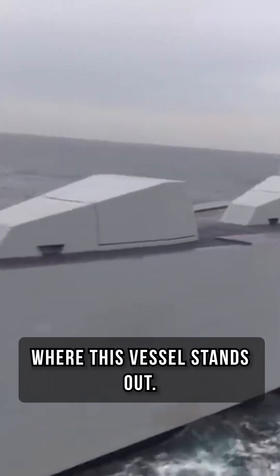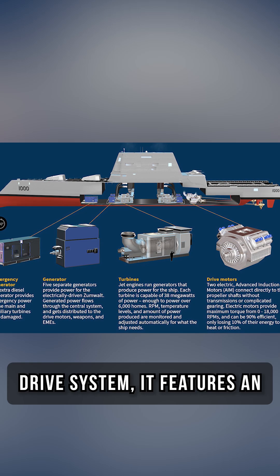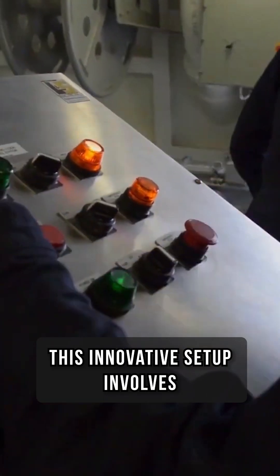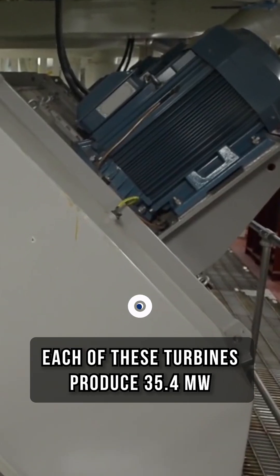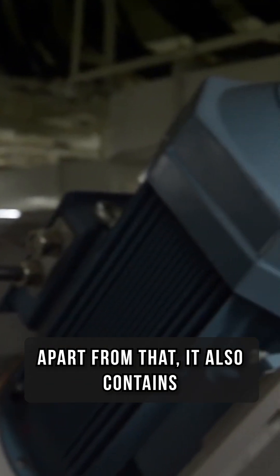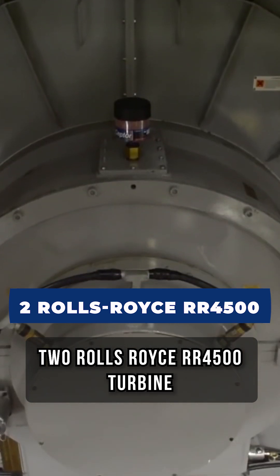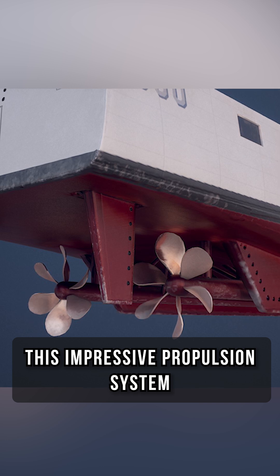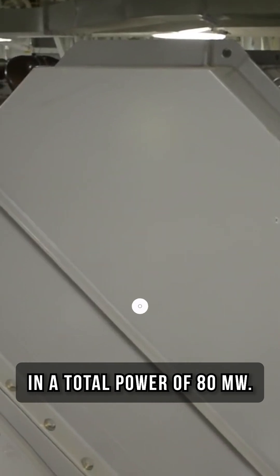Propulsion is another area where this vessel stands out. Instead of a traditional mechanical drive system, it features an Integrated Power System, or IPS. This innovative setup involves two Rolls-Royce MT-30 gas turbines, each producing 35.4 MW, as well as two Rolls-Royce RR4500 turbine generators providing 3.8 MW each. This impressive propulsion system drives two propellers, resulting in a total power of 80 MW.